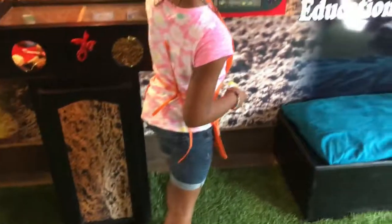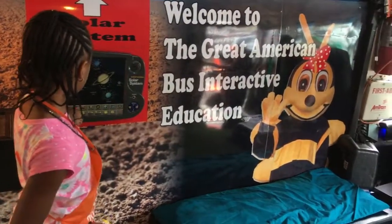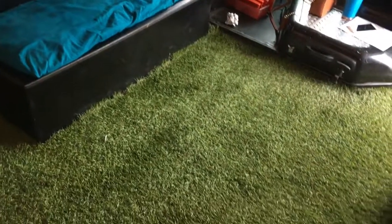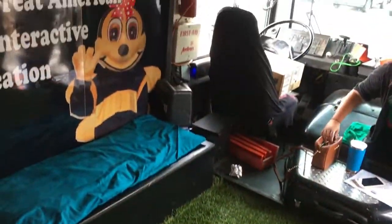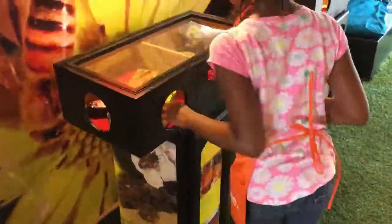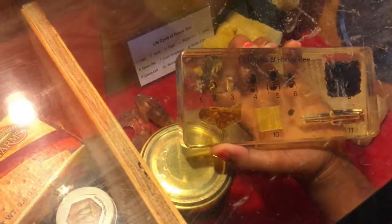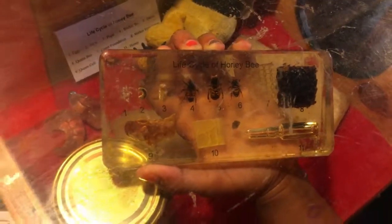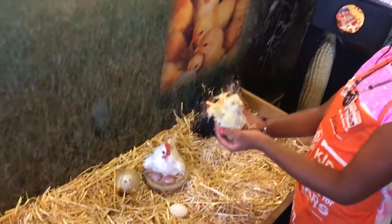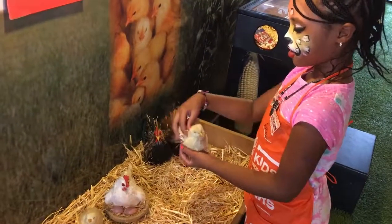The child enthusiastically accepts candy and notices some tiny eggs on display. There are exclamations about oranges being sweet, puzzles, and excitement about the various things to see at the event.